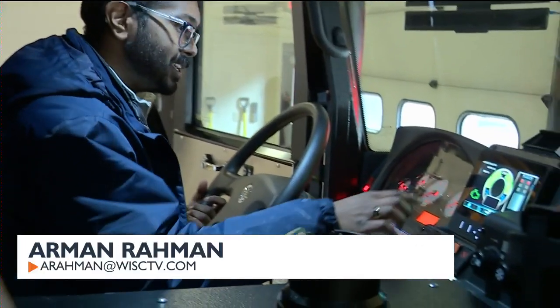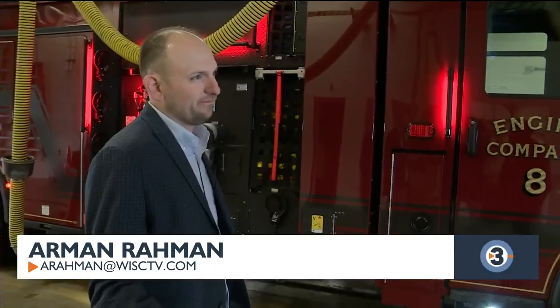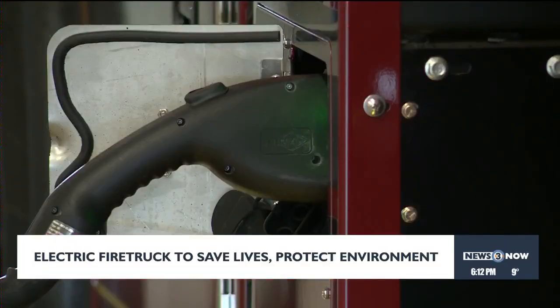Madison Fire Station 8 is shifting into new gears with the new supercharged, fully electric ride. From the outside, it looks like a normal red fire truck — a normal red fire truck that saves lives. But with the Pierce Volterra electric pumper, crews are also saving the environment.